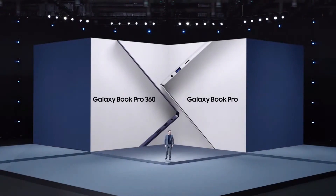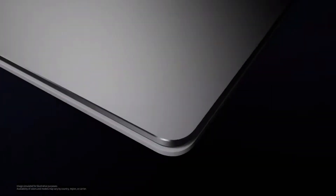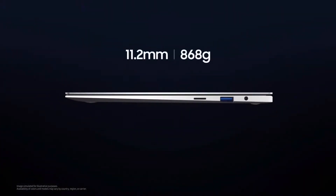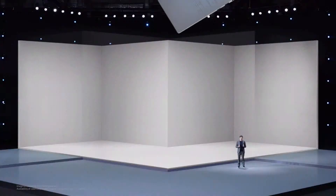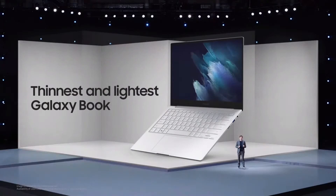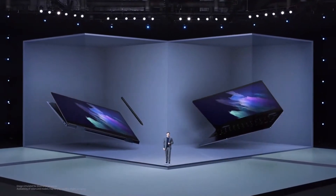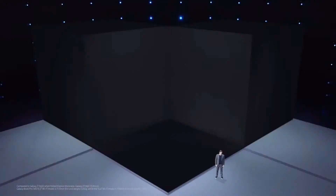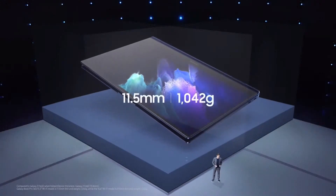Introducing the all-new Galaxy Book Pro and Galaxy Book Pro 360. For the first time ever, we're bringing the smartphone experience straight to your PC. Galaxy Book Pro comes in a clamshell design at just 11.2 millimeters and 868 grams. The 13.3 inch Galaxy Book Pro is the thinnest and lightest Galaxy Book ever. Meanwhile, the 2-in-1 convertible Galaxy Book Pro 360 is more than a PC — it's a creative canvas you can take anywhere. It's as thin as your smartphone and weighs about one kilogram.